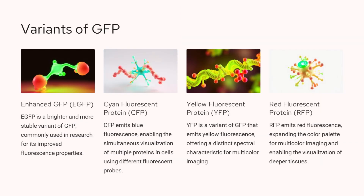Enhanced GFP, or EGFP, is a brighter and more stable variant of the original GFP, commonly used in research due to its improved fluorescence properties. Cyan fluorescent protein, or CFP, emits blue fluorescence, enabling the simultaneous visualization of multiple proteins in cells using different fluorescent probes. Yellow fluorescent protein, or YFP, is a variant of GFP that emits yellow fluorescence, offering a distinct spectral characteristic for multicolor imaging. Red fluorescent protein, or RFP, emits red fluorescence, expanding the color palette for multicolor imaging and allowing for the visualization of deeper tissues.